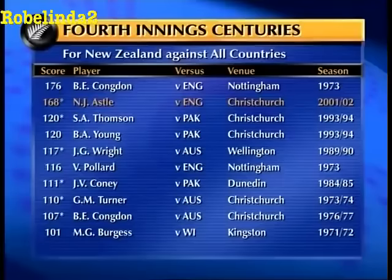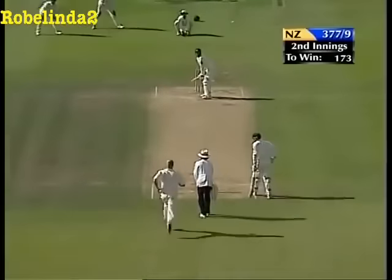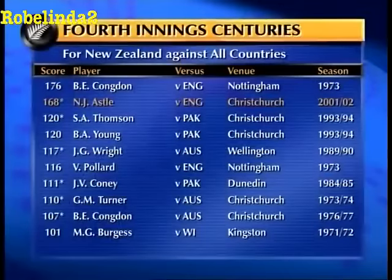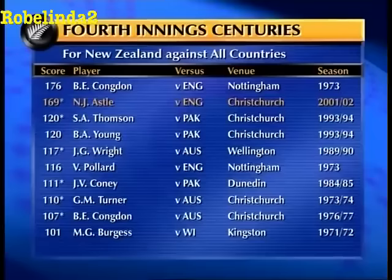Astle has joined an interesting list: fourth innings centuries for New Zealand against all countries — he is number 10. Congdon 1973, a lost match, losing by 39 runs chasing 480. Thompson and Young — that was a win back in 94. Shane Thompson... John Wright, that was a nine-wicket win at Wellington against Australia in a one-off Test. Vic Pollard at Nottingham with Congdon. Jeremy Coney — you'll never forget that 50 for the last wicket with Chatfield against Pakistan at Carisbrook. Turner here at Christchurch, Congdon here at Christchurch two years later, and Mark Burgess in the West Indies.